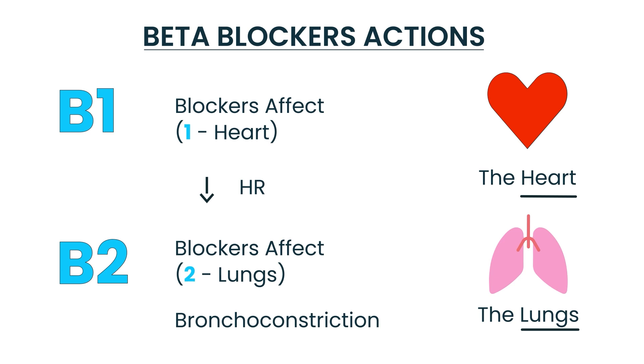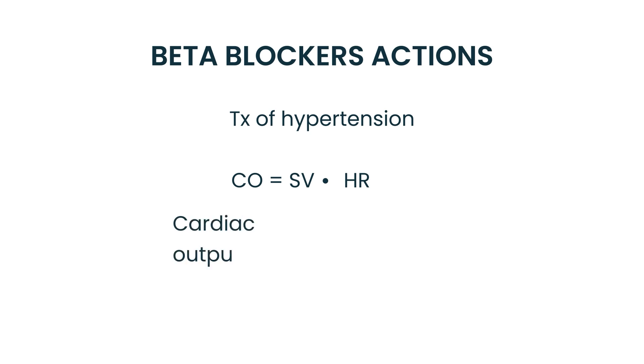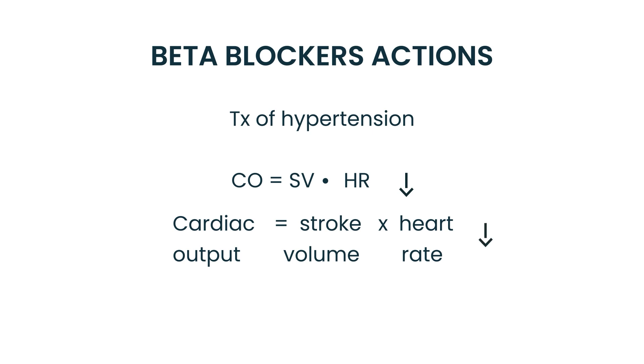Now let's talk about beta blockers and high blood pressure. Beta blockers are often prescribed to treat hypertension. The reason relates to this formula: cardiac output equals stroke volume times heart rate. A beta blocker decreases heart rate, which according to this equation also decreases cardiac output, which in turn lowers blood pressure — less cardiac output means less volume, which means less pressure.